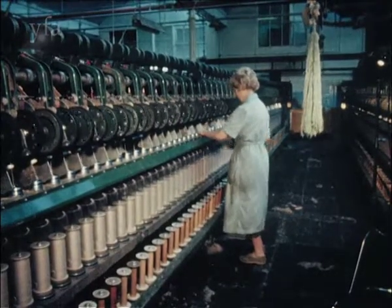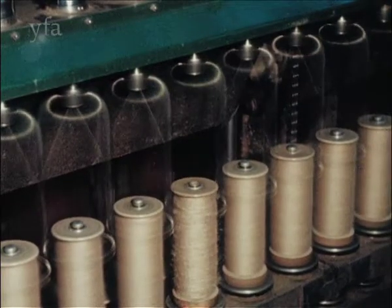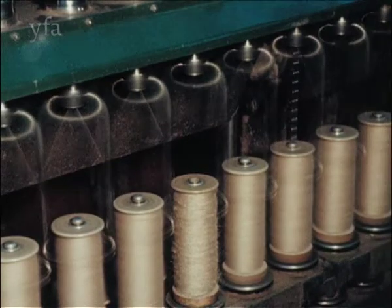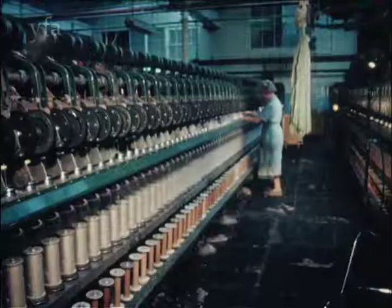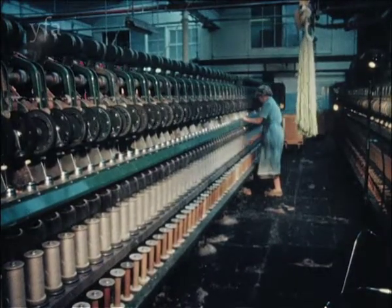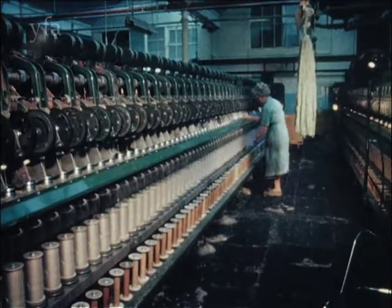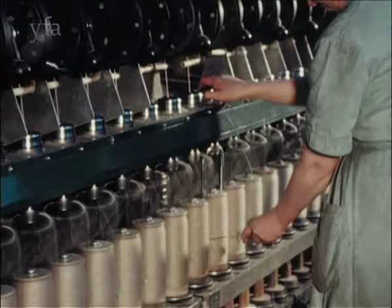This machine is a jute spinning frame and the flyers spin at a linear speed of 48 miles per hour, which is the same speed as this car. No one would dream of holding their hand in front of a car moving at that speed, yet every year there are those who have become so familiar with this job that their fingers are broken through carelessness.